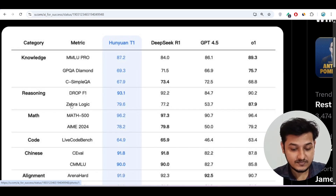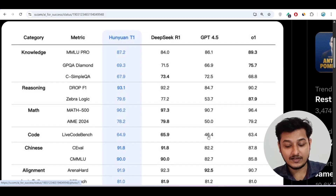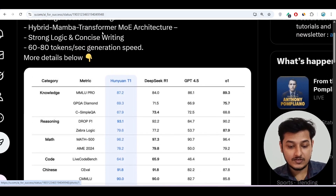In the math category, Huni1 T1 is beating GPT-4.5 and O1 as well. In the coding category, it scores 64.9 while GPT-4.5 scores only 46.4 — an 18-point difference. So this free model is actually amazing. Let me show you the capabilities of this model.